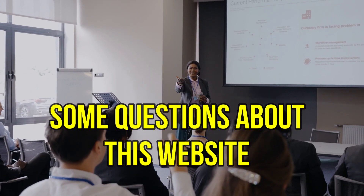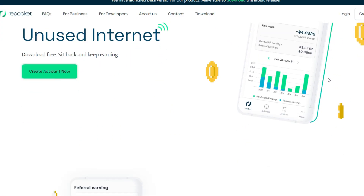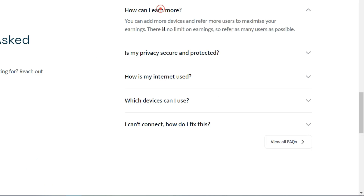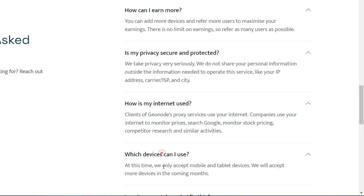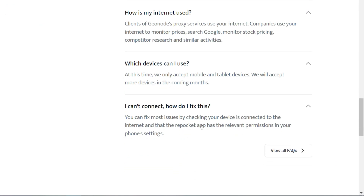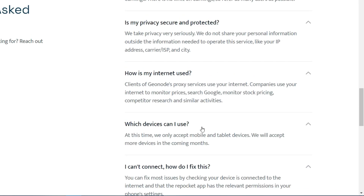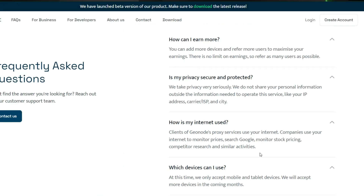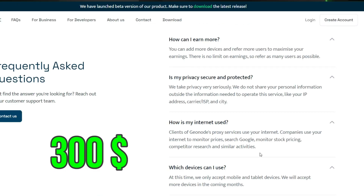You can totally trust this website because they don't breach your privacy at all or share your IP address with other people. Your internet is basically used for research purposes — many organizations use your internet to research multiple technologies. Consider that you have unlimited internet or Wi-Fi at home and a total of five devices in your family. If you use all of them wisely, you can easily make more than $300 without doing anything.